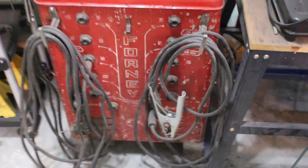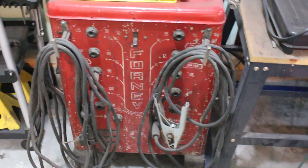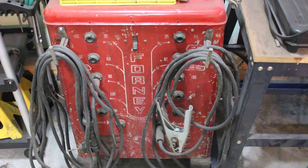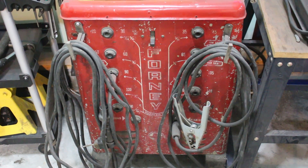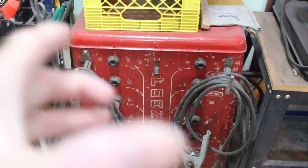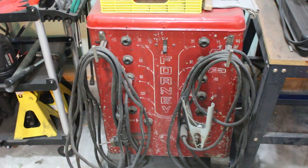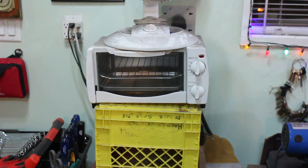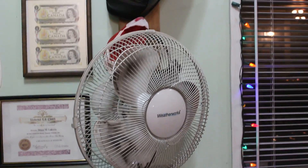Over here is my big old Forney welder — it's 240 volt and it's a beast; it'll weld anything. I paid 50 bucks for it off Kijiji, which is like Craigslist in the United States. It weighs probably two or three hundred pounds. The core inside is a huge wound copper core, so it's probably worth about 150 bucks in copper alone. Then I've got a little oven for powder coating and baking paint. I don't do any powder coating yet but I plan to — right now I use it to bake paint on small parts. There's a little fan in it. I've also got some spare welding helmets and a welding cap back there.